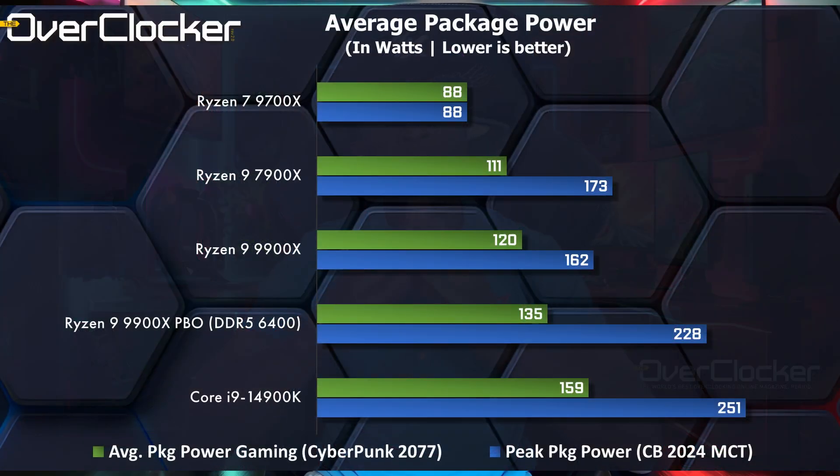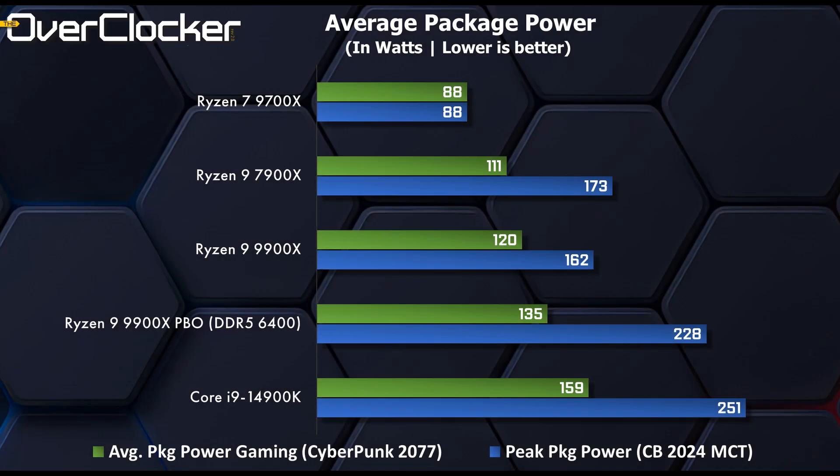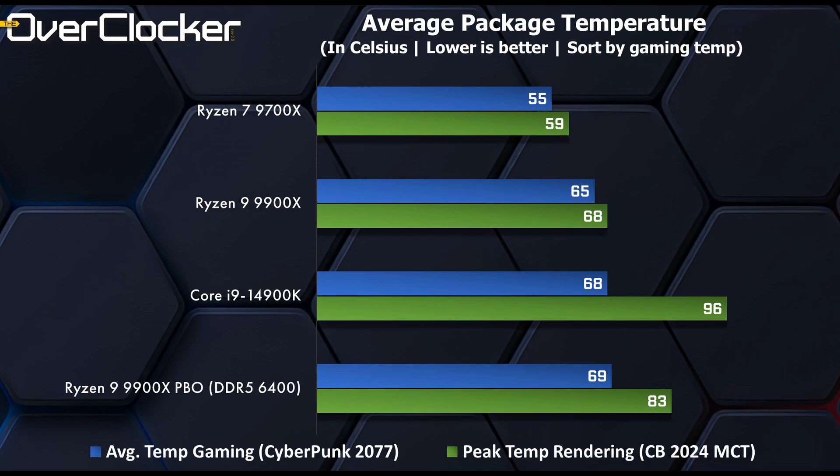Looking at power consumption under heavy stress tests and normal gaming, the 9700X performs best, peaking at 88 watts in both Cinebench and Cyberpunk. The 9900X has a lower peak power draw than the 7900X, but the average gaming power draw is higher at 120 watts — not entirely sure why. The 14900K is of course at the bottom, as expected. On temperatures, the 9700X again leads with an impressive 55-degree average in-game temperature versus 65 degrees for the 9900X, which is still a great result especially given its two CCDs. PBO increases temperatures but only by a negligible four to five degrees under gaming loads.